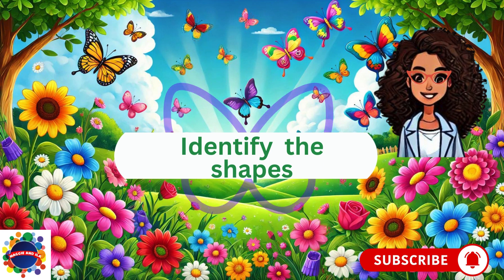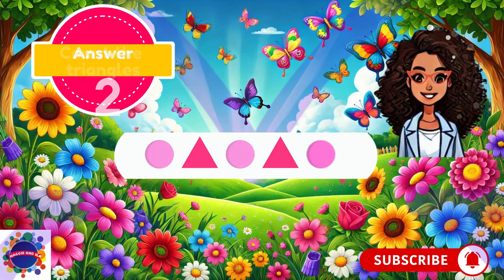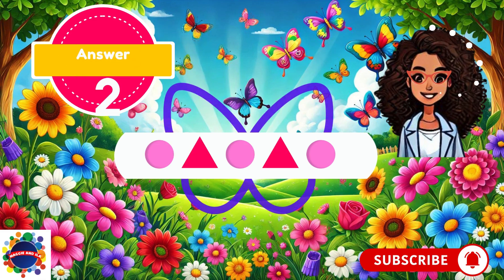Now we are going to identify the shapes. We're working with triangles and circles. Triangles have three sides. The question says count the triangles. I see five shapes — the pattern is circle, triangle, circle, triangle, circle. But the question says count the triangles. I see one triangle, I see a second triangle. My answer is two triangles. Did you guess two? Great job — the answer is two triangles.